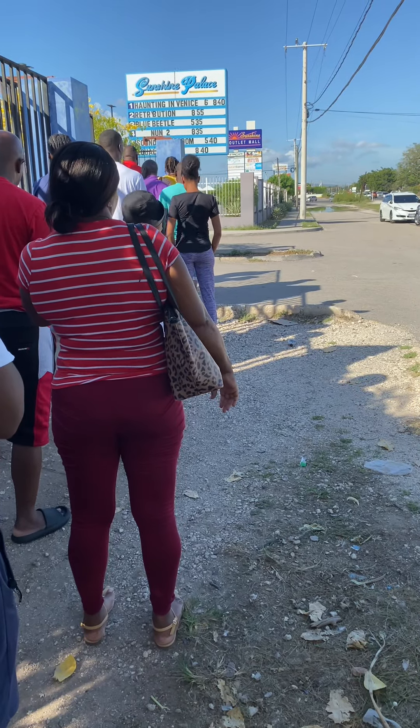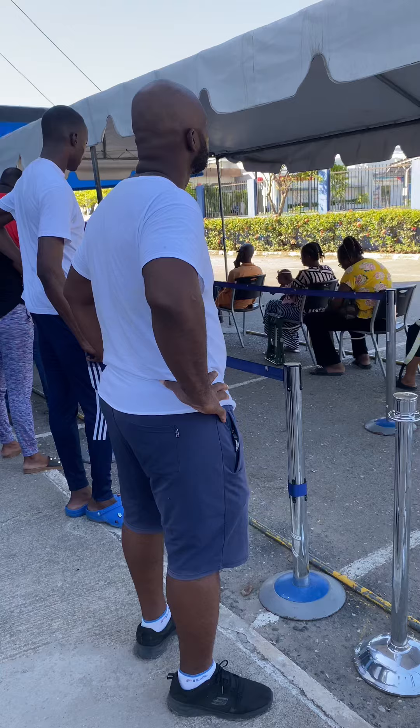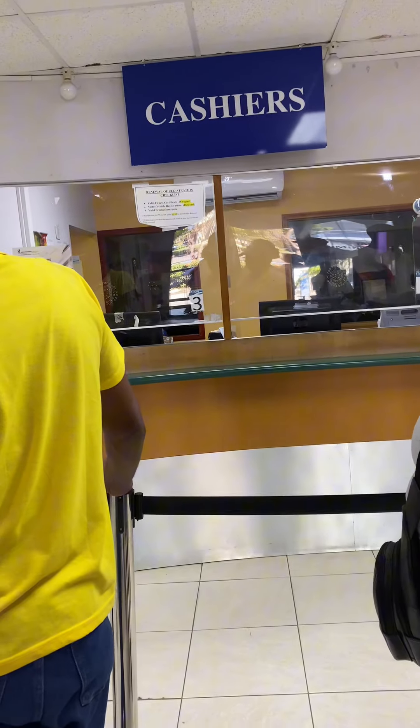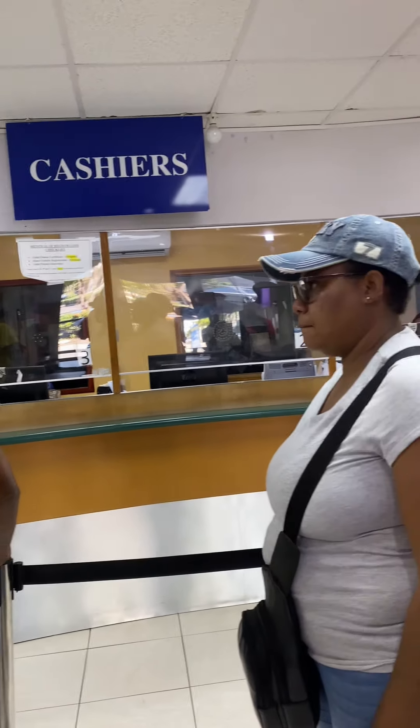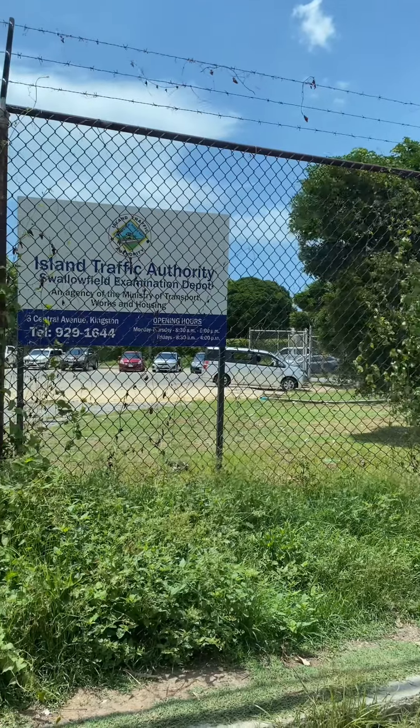Magical Fam, this is just a short video with the procedure in Jamaica when you are looking about your fitness fee for your visa. You purchase a fitness fee at the tax office with a valid license and insurance.